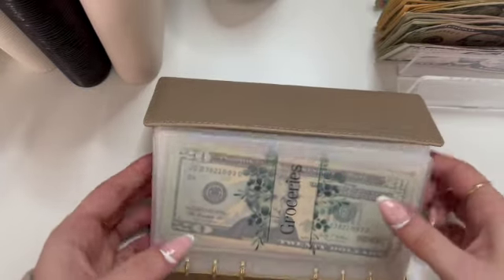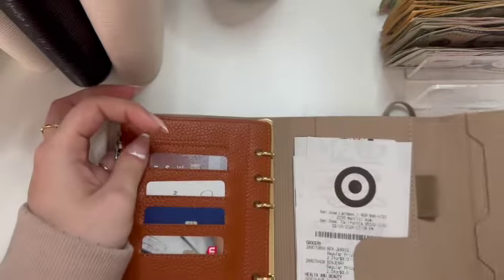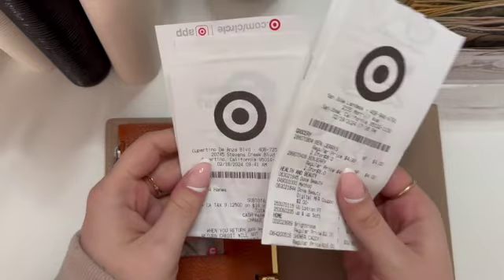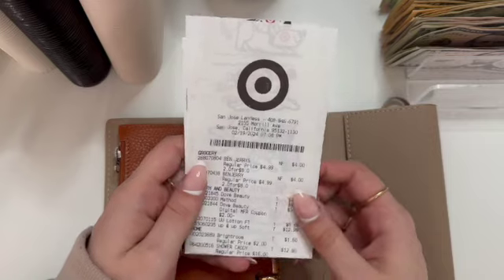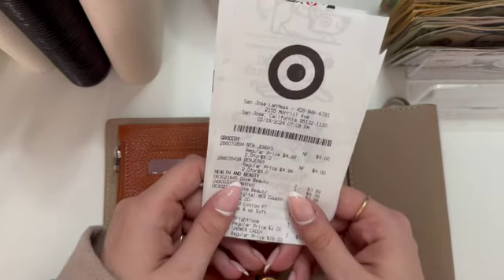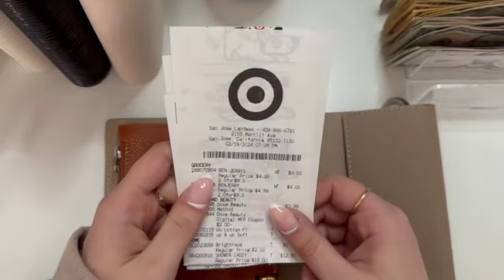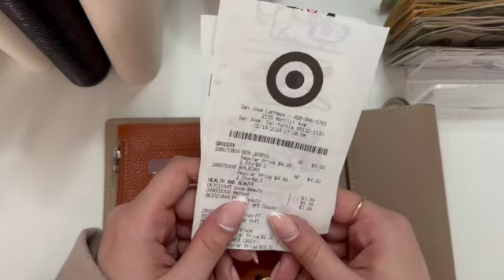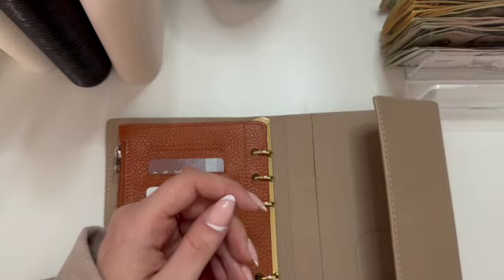I have some receipts in the back that I will scan into my Fetch Rewards. If you're unfamiliar with Fetch, it's an app where you scan your receipts, the receipts become points, and the points become gift cards. I have a referral link in the description — if you use it on your first receipt you get bonus starting points, and I also get referral points, so it's a win-win.